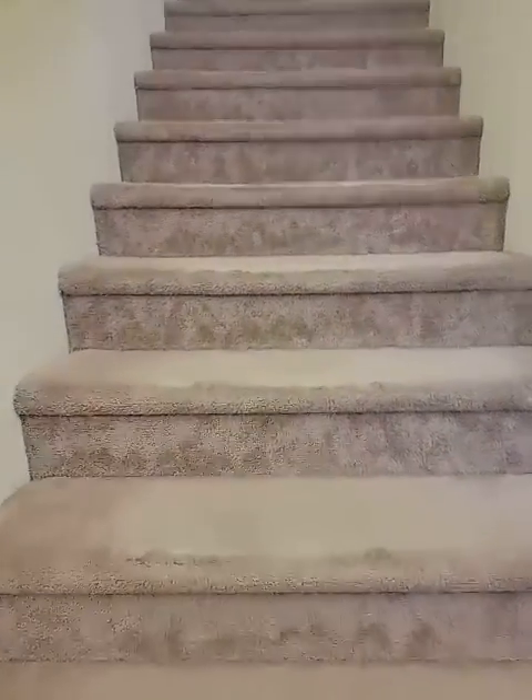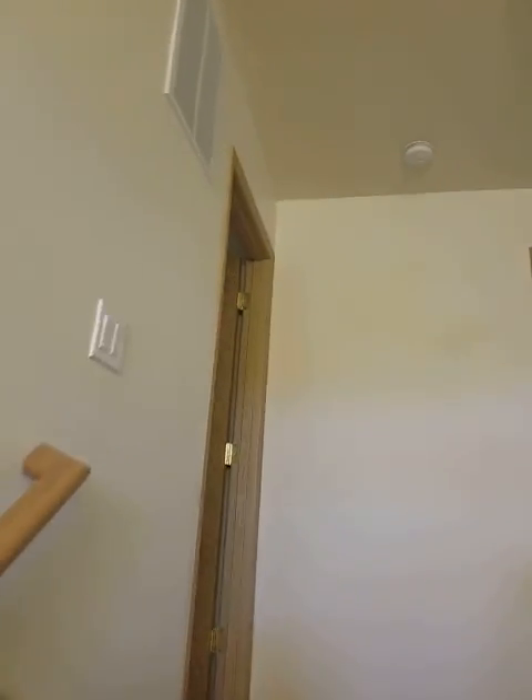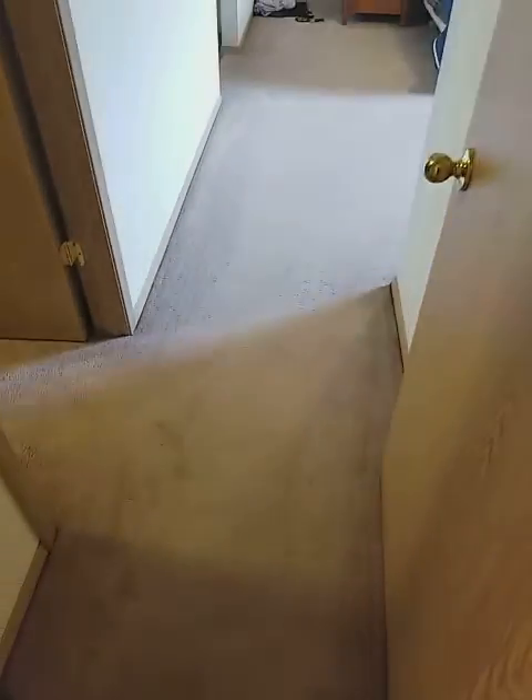Going to go ahead and head upstairs. Most of the issues upstairs are paint, trim, and doors. We haven't talked much about the carpet — it is pretty worn. It's worse up here when you come into the master; as you can see it's pretty matted and beaten down.